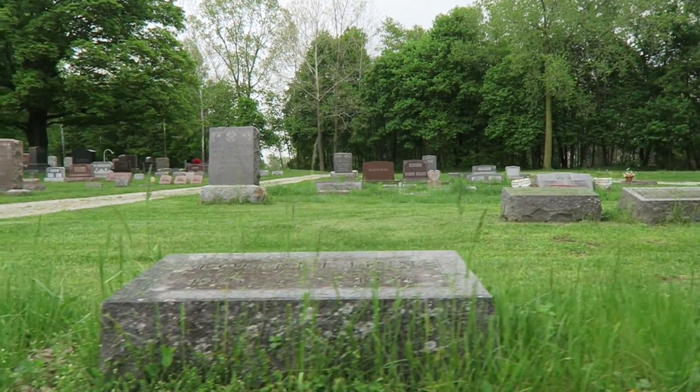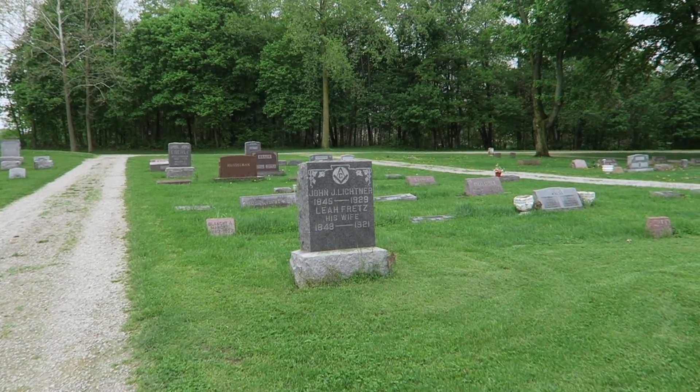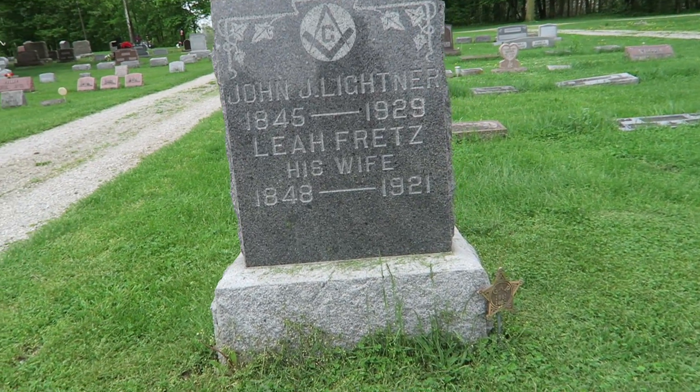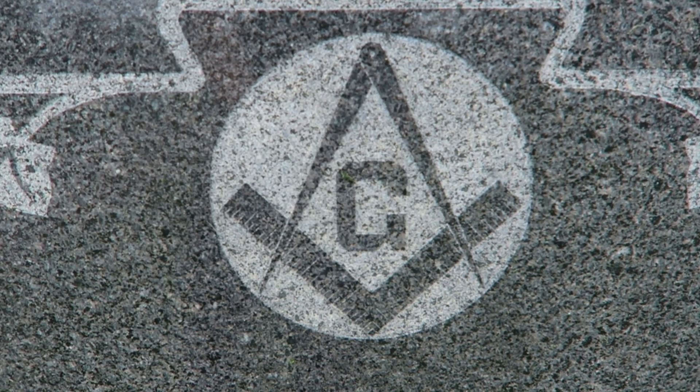Actually directly behind here is not a veteran's grave — however, actually it is. I didn't notice the star there. They were a veteran of the Civil War and also a member of the Masons.